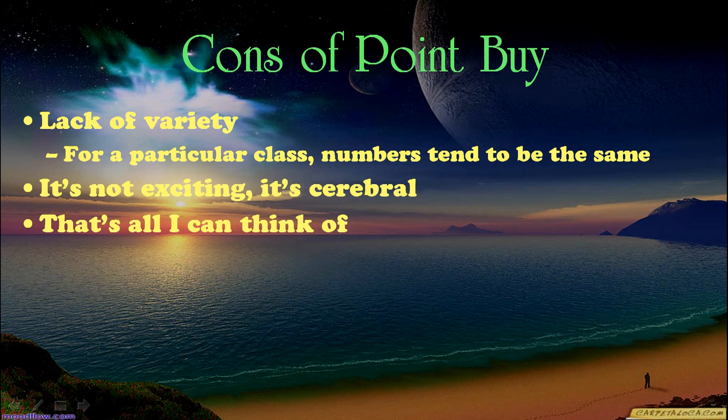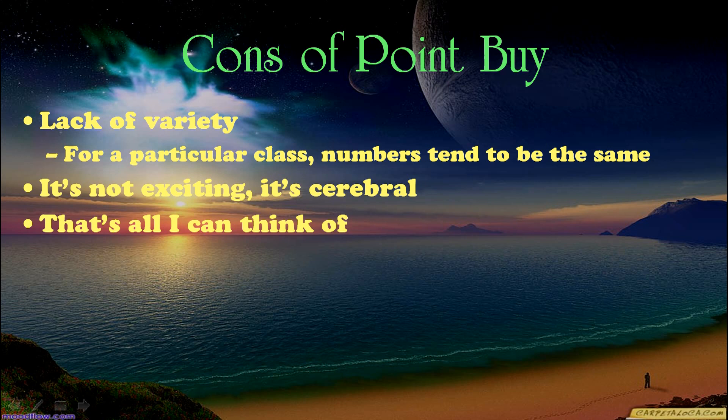What are the cons of point buy? Well, it lacks variety. For a particular class, the numbers tend to be the same. It's not exciting — it's cerebral. And that's all I can think of. Now I'm biased in favor of point buy, having invented it independently. It's clean, fair, and simple. Thanks for listening.